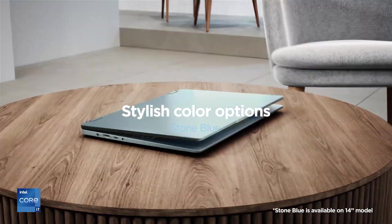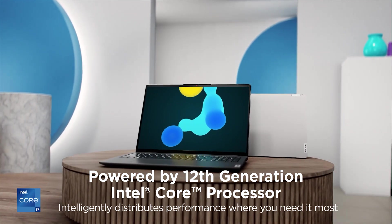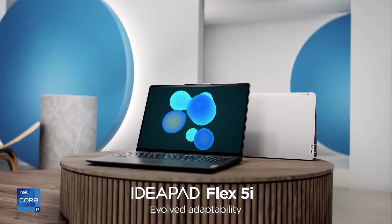Ultimately, the IdeaPad Flex 5i hits the sweet spot for a lot of Chromebook buyers out there, providing a level of quality and performance that's pretty rare to find at this price point.